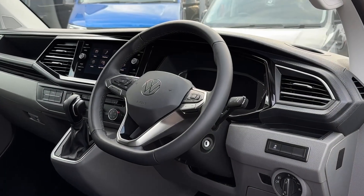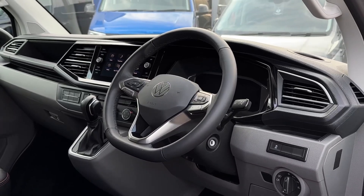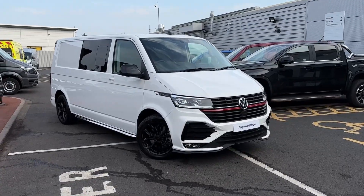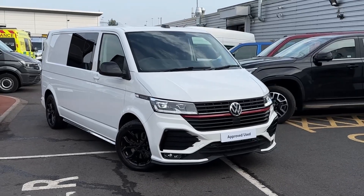Throughout the rest of the cab we'll also find a 12-volt and two USB Type-C charging points. The driver also has access to a three-spoke multi-function leather trim steering wheel as well as a digital cockpit system. That will conclude this 360 walk around of this long wheelbase Sportline Combi. Thank you very much for watching and goodbye.